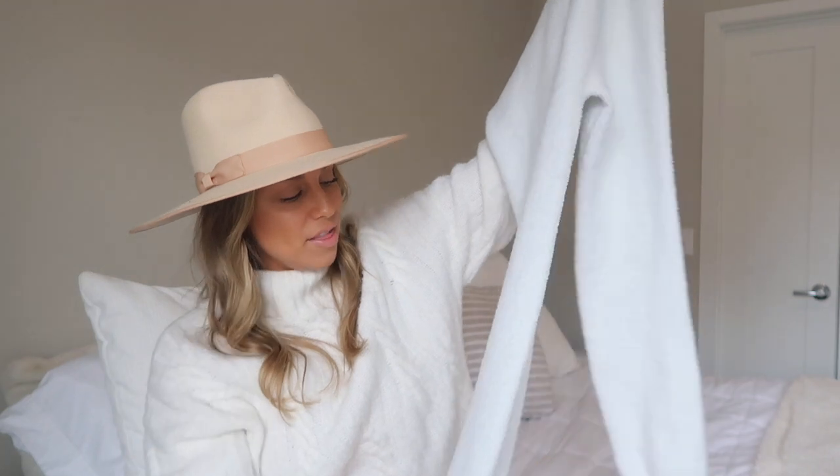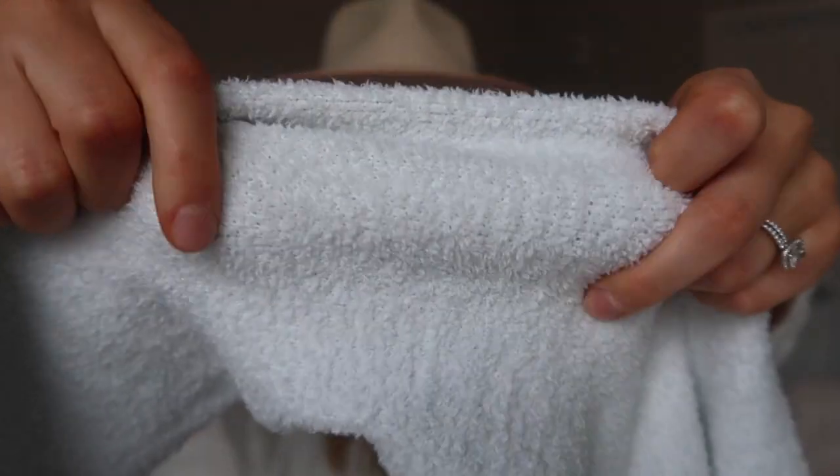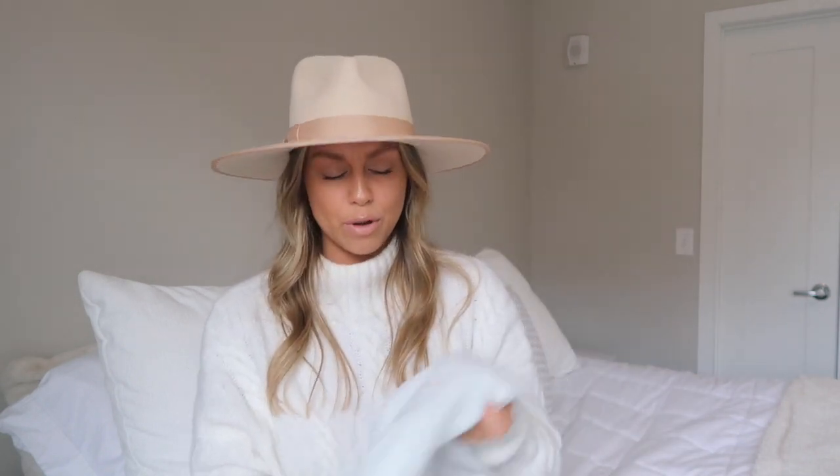I have two more cozy loungewear things to mention. First, these fuzzy leggings from Target — they're technically pajama pants from the brand Stars Above. They're the softest, stretchiest material. They're definitely at-home pants since they're a little see-through, but they are so comfortable. They're warm without being hot, which is hard to explain, but it's just the perfect comfortable feel. They're really affordable and are my go-to lounge pants.